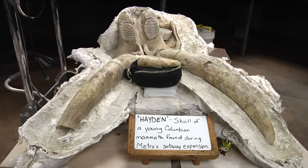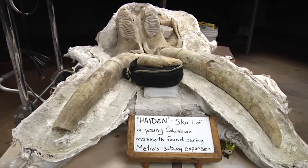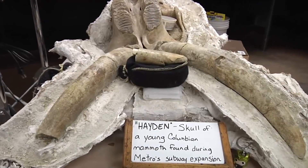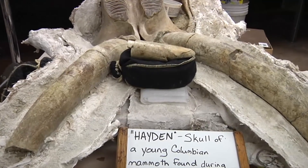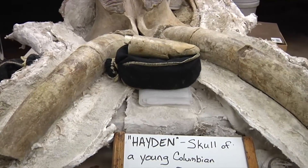Our biggest and most spectacular discovery is by far our juvenile mammoth skull, Hayden, who's right here behind me. Hayden is an 8 to 12-year-old juvenile Columbian mammoth that was found back in November during subway excavation. They found a small piece of that fossil, exposed it, and we ended up having nearly a complete skull with both of its tusks still intact.